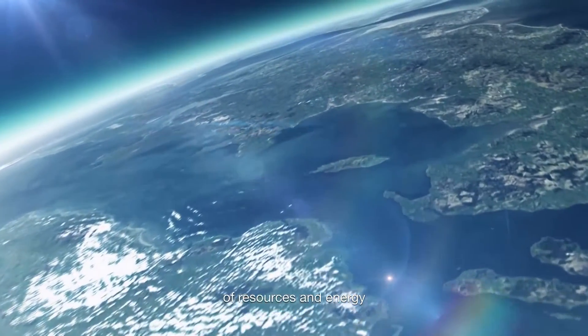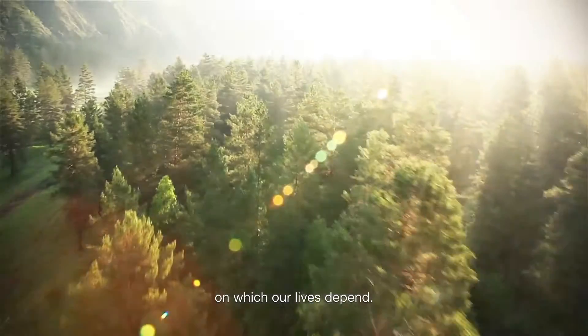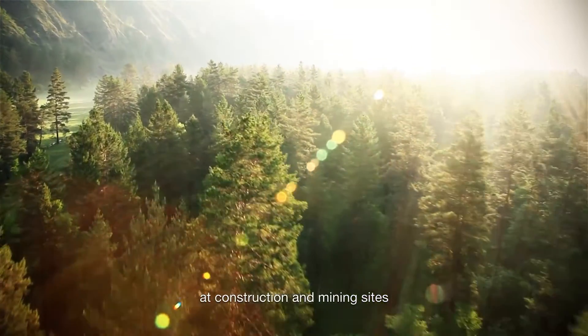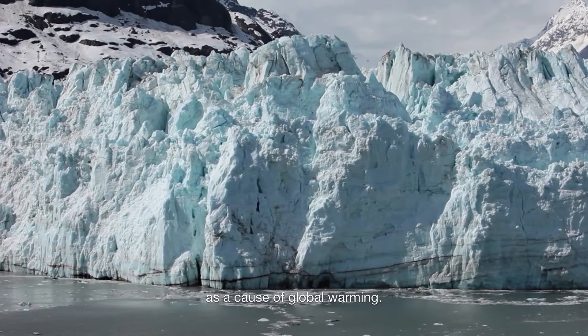The mass consumption of resources and energy poses a threat to the global environment on which our lives depend. The emission of CO2 at construction and mining sites has also become a social issue as a cause of global warming.